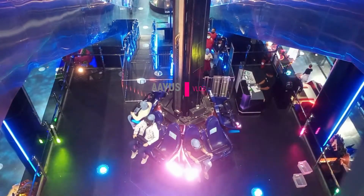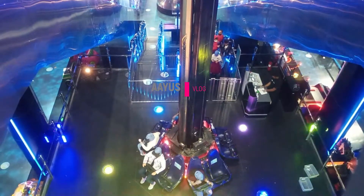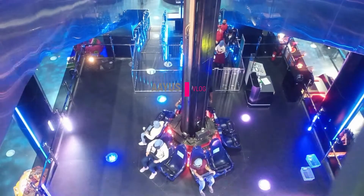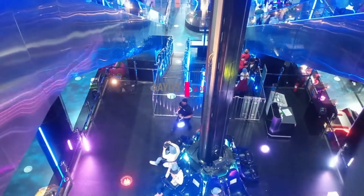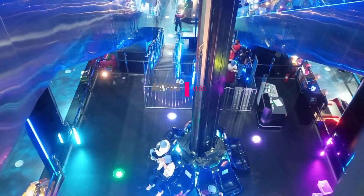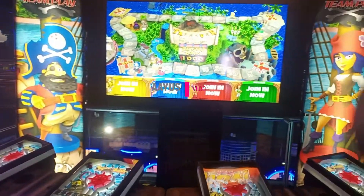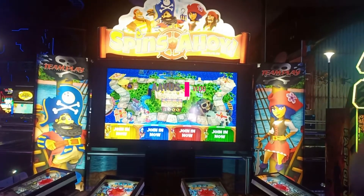They told me not to remove the glasses, and if I'm scared to close my eyes. Okay guys, I got out of the Burj Drop ride and now I'm heading to another ride.